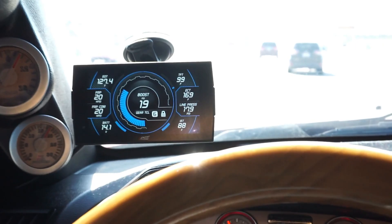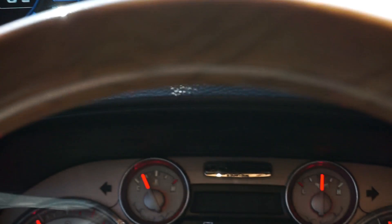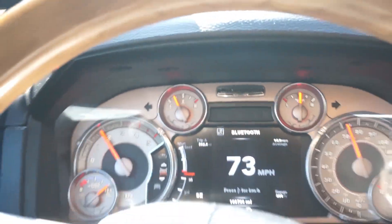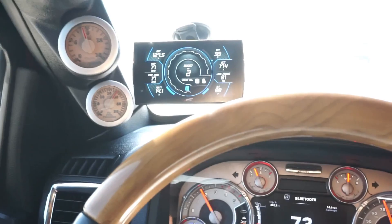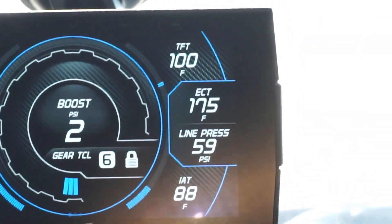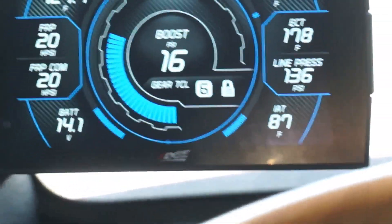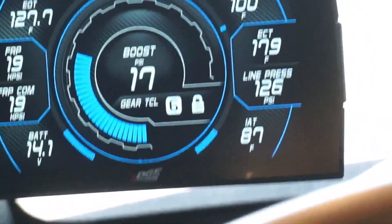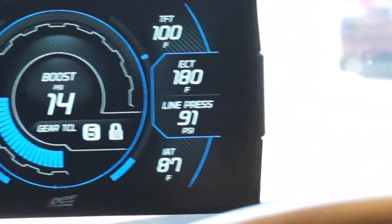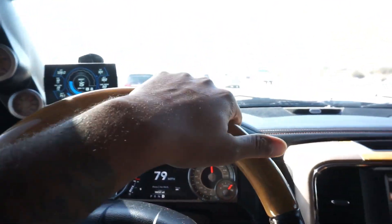You guys see that? It jumped up — it was at 19 PSI a second ago. Right now we're cruising at about 73 miles an hour with no acceleration, sitting at about 2-3 PSI. The minute I tap the pedal — watch this — 15 PSI. It's instant, like instantaneous. Boost is there ready. It's just a really good turbo.